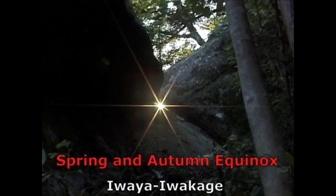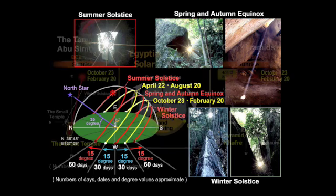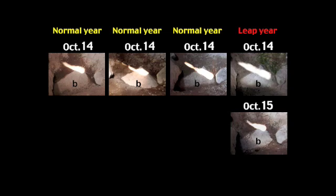Between the summer and winter solstice periods, there are five observation points that can be used to observe the sun's rays and divide a calendar year into four distinct seasons. This is similar to solar calendars used in ancient Egypt. Another important find in the Iwaya Iwakage group uses a window form to focus the sun's rays on a predetermined point to indicate leap year. After studying this site, Mr. Kobayashi felt that it was indisputable proof of its solar calendar functionality.